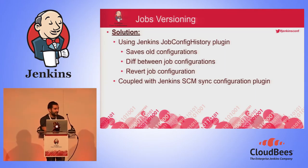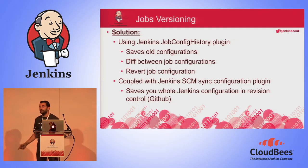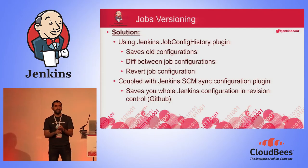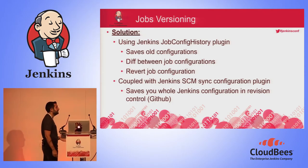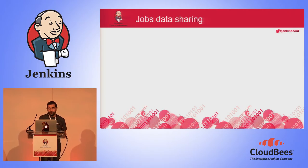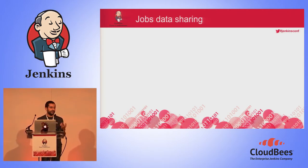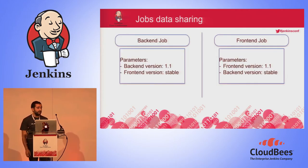Now we have all our job configurations, but the problem is they are saved on the master itself — if we lose the master, what happens? There is another plugin called Jenkins SCM Sync Configuration Plugin. What it does is save all Jenkins configuration in revision control — your config XML, the configuration files of each user, the configuration file of each job. In our case, we decided to save it to GitHub.